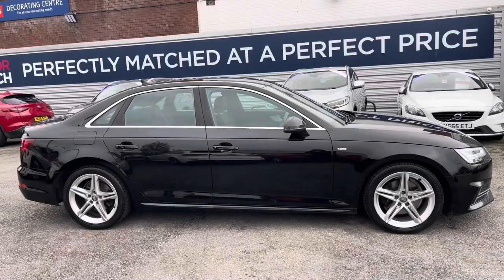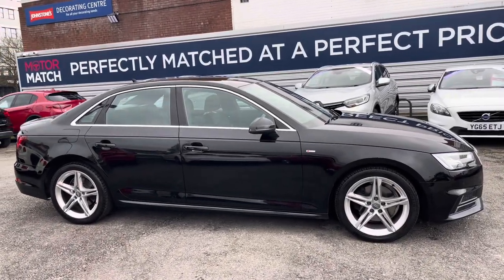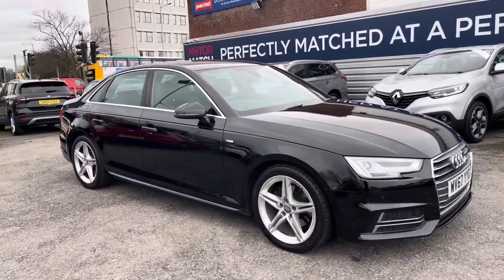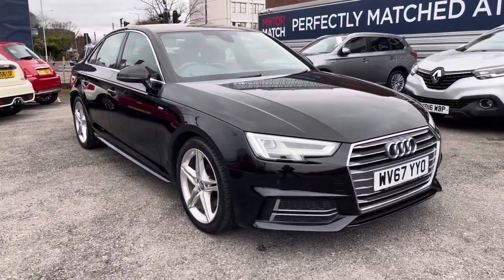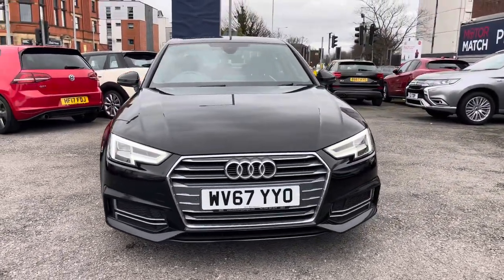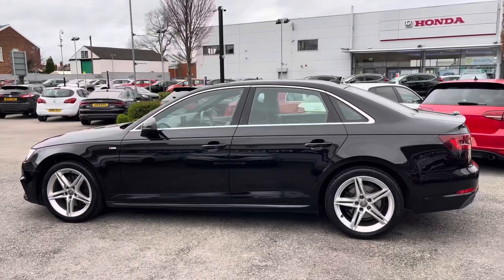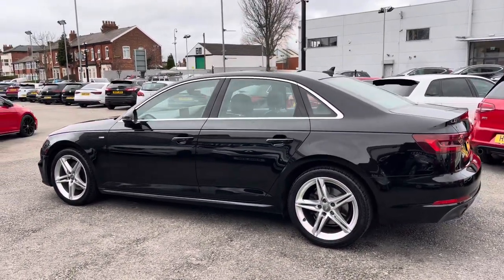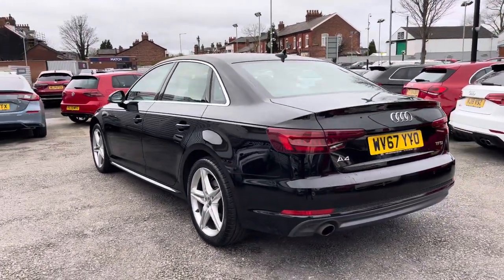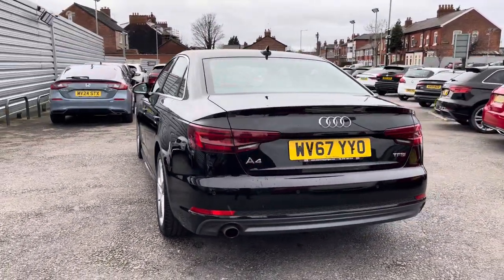Hi, my name is Daniel here at Motormatch Stockport, and I'm going to be taking you around this approved used vehicle. Here we have this gorgeous Audi A4 1.4 TFSI S line. This vehicle has currently done 54,642 miles and it's finished in the colour brilliant black. It's an excellent looking saloon vehicle and it looks very stylish, coming with some excellent features as well.